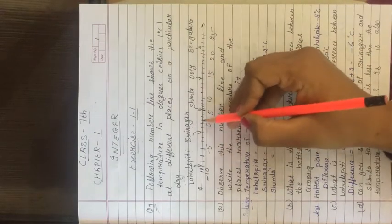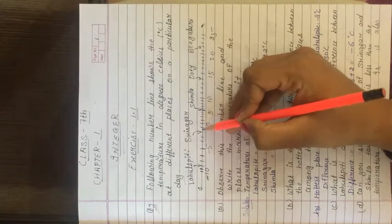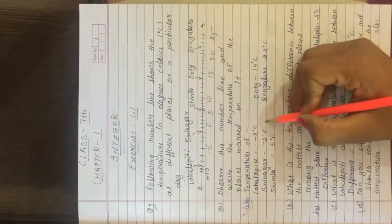Next, Srinagar is between 0 and minus 5. Counting: minus 1, minus 2. So Srinagar's temperature is minus 2 degree Celsius.